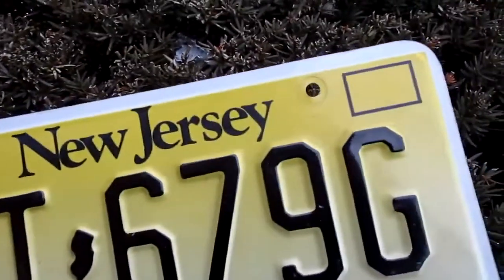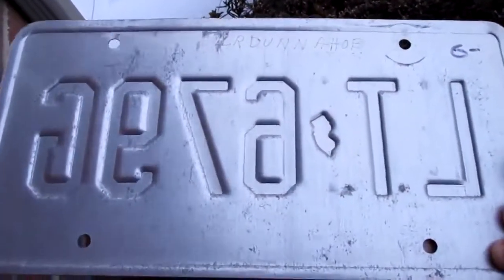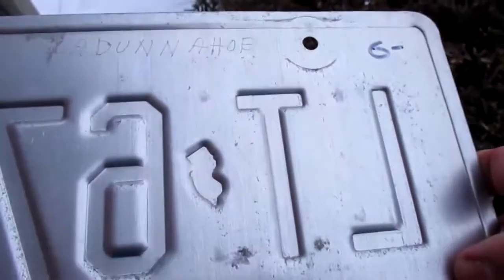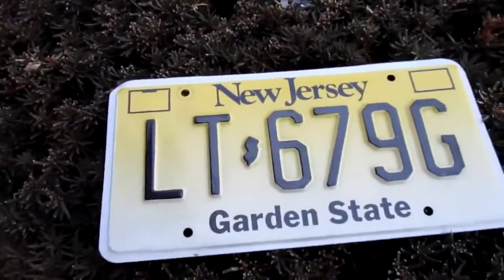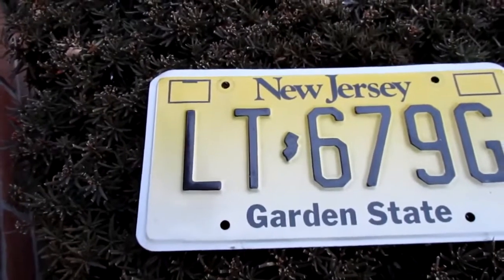No registration stickers — that's kind of a bummer. But the plate is in gorgeous condition, pretty good for its age. It's got somebody's name scratched on here, I'm not sure about that. New Jersey has vehicle inspections, emissions, and roadworthiness inspections every year.